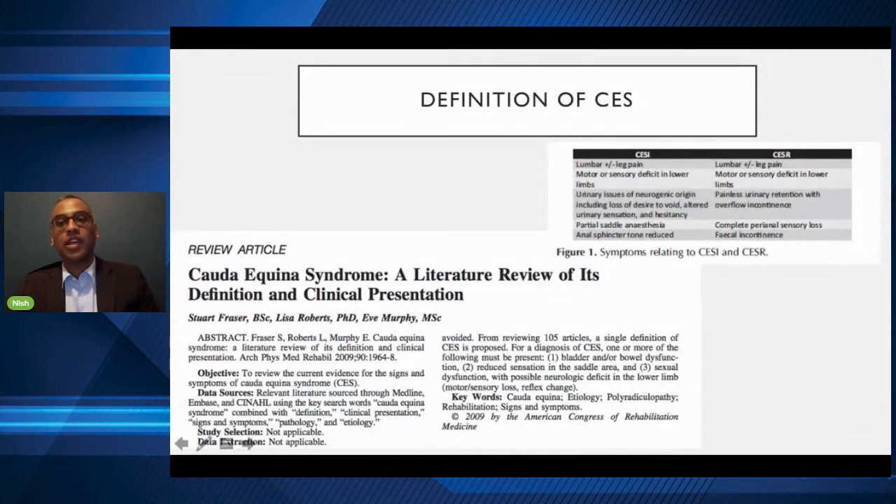Describing the most serious form: CESR, Cauda Equina Syndrome with urinary retention, presents with low back pain, leg pain, and — critically — painless urinary retention, meaning your bladder fills up and you can't feel it filling up. It then has overflow incontinence, whereby it overflows and you wet yourself without realising it. That's the end-stage presentation.